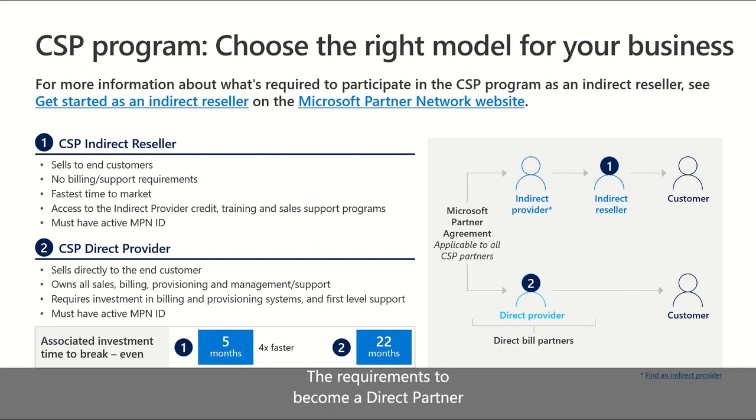The requirements to become a direct partner will continue evolving together with the program itself. As you can see, CSP indirect resellers break even four times faster, and this is why it's so important to choose the right model for your specific business.